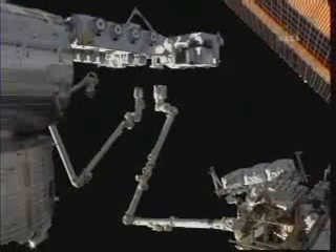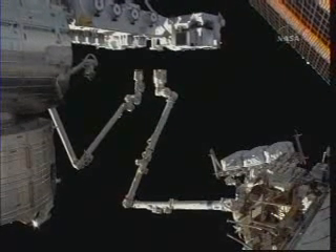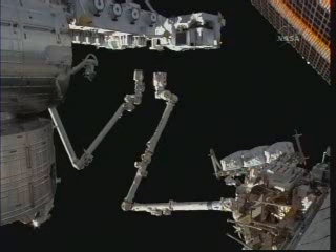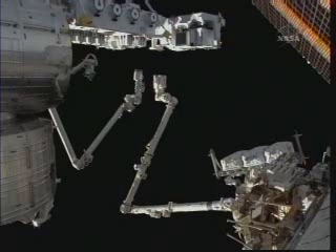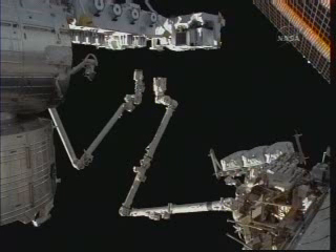You can get a good idea of the difference in size between the Space Station's Canadarm2 and the Japanese robotic arm on the Kibo laboratory. The Kibo arm is about 33 feet long, and the Space Station's robotic arm is about 57 feet long.